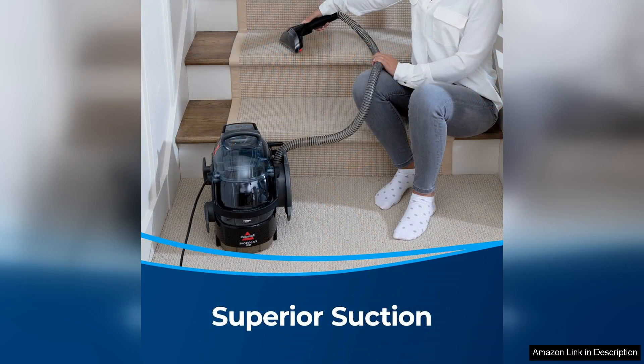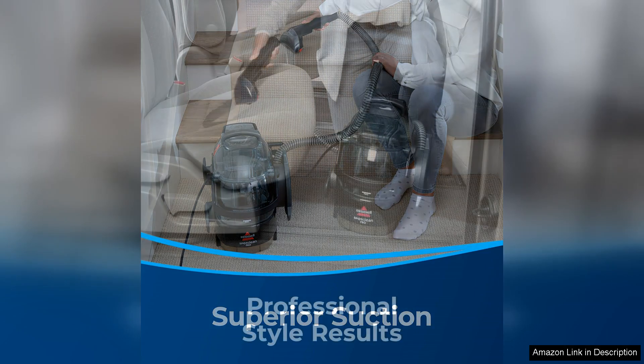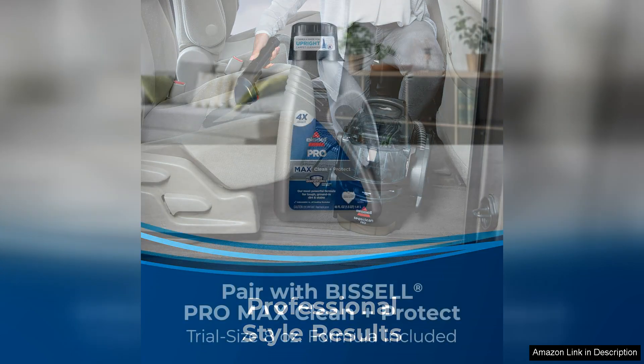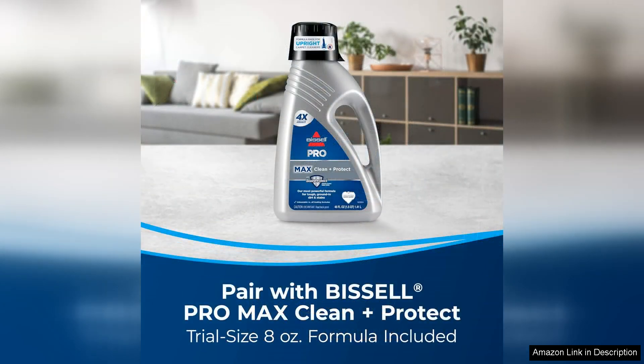The Bissell 3624 is also incredibly easy to use. The removable water tanks are easy to fill and empty, and the 5-foot hose and 6-inch stair tool make it easy to reach those hard-to-reach areas. The long hose also allows for easy cleaning of stairs, upholstery, and even car interiors.